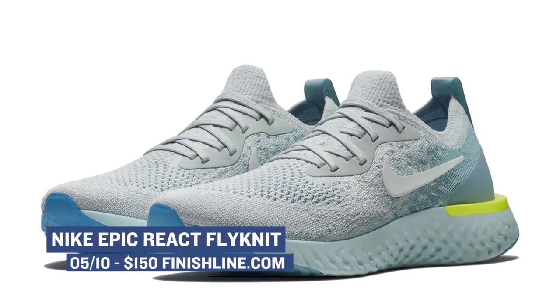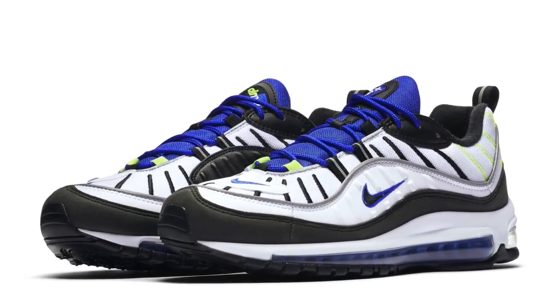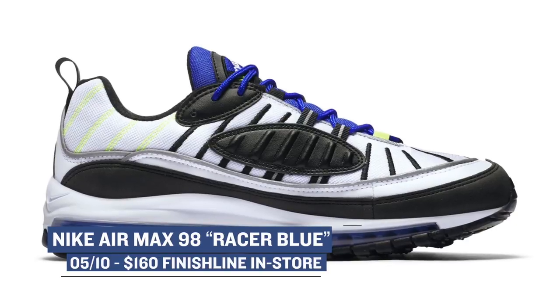Now for those that like to get out of the house and actually shop for kicks, the Racer Blue Air Max 98 is going to hit select stores on Thursday as well, however it will not be available from Finish Line online. So if you are feeling this colorway, hit up your local spot and bring $160 with you.